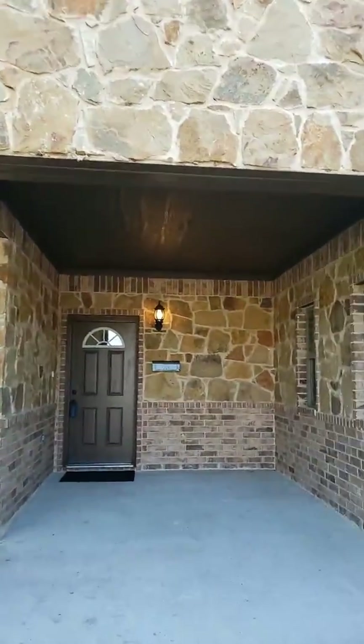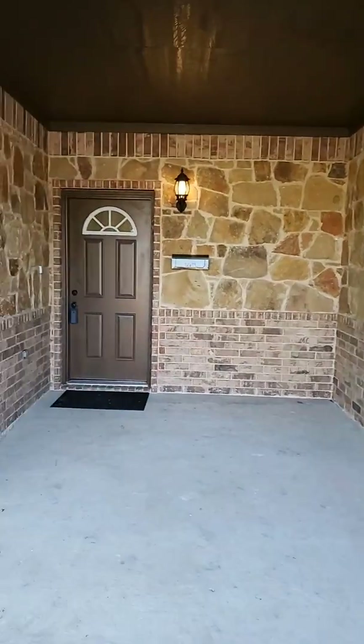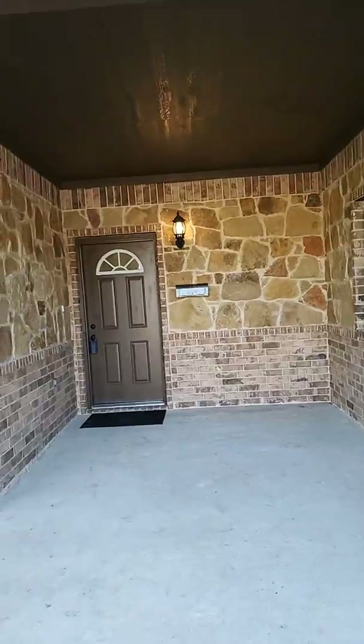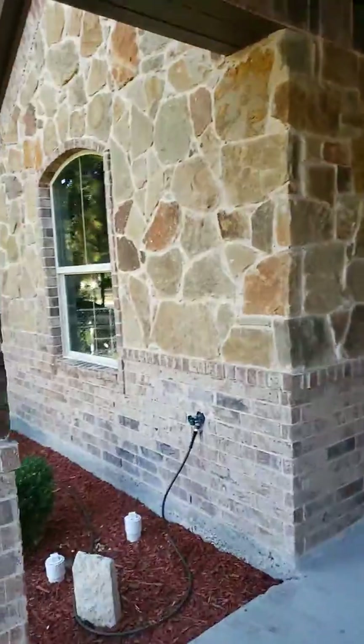You can take a look at this brand new construction. By the way, I love this entryway — you could put little chairs out here and just sit out here and chill.